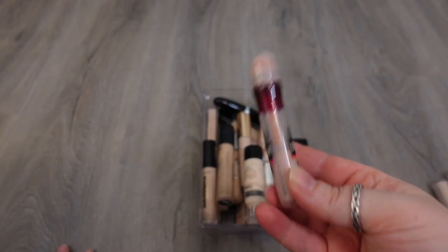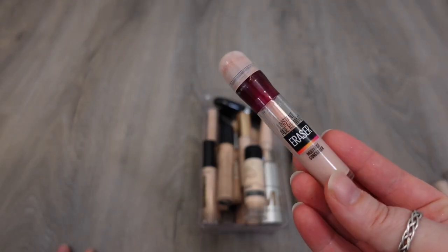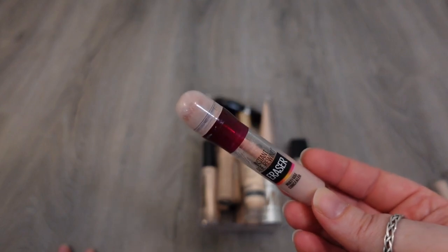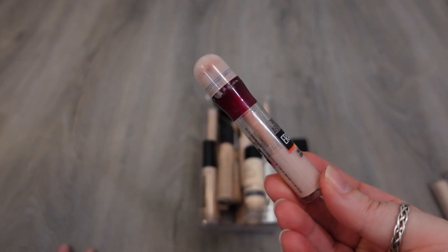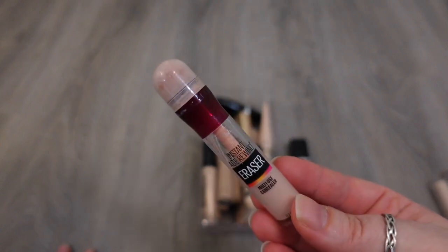This one from Maybelline, the Instant Eraser — I really like this product. I think it's a good medium but lightweight concealer. It's just old, and anything that gets really close to the eyes that's liquid, I don't want to keep that long, so this is something I'm just going to throw away. I don't know if I'll repurchase it because I just have too many concealers, and concealers are hard to get through, so for right now I'm going to let this go. It's time.